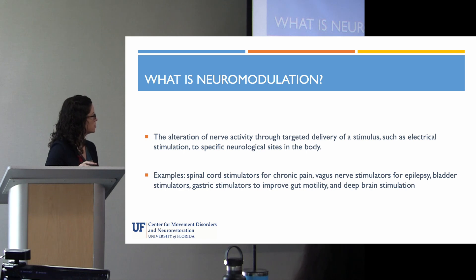Neuromodulation is the alteration of nerve activity through targeted delivery of a stimulus — usually an electrical stimulus — to specific neurological sites in the body. Some examples you're probably already familiar with: spinal cord stimulators, which are in fairly widespread use for chronic back pain; vagus nerve stimulators, a relatively common therapy for epilepsy or seizures; bladder stimulators; gastric stimulators for gut motility; and then deep brain stimulation, which will be what we're primarily talking about today.